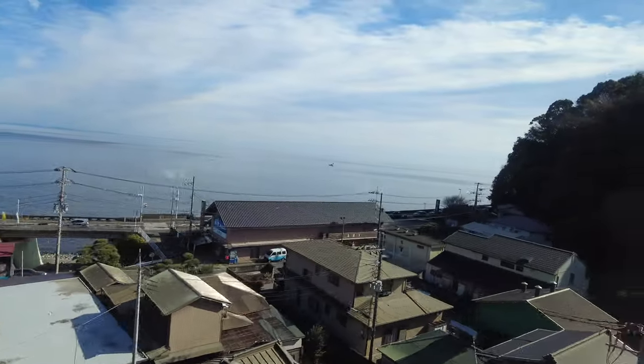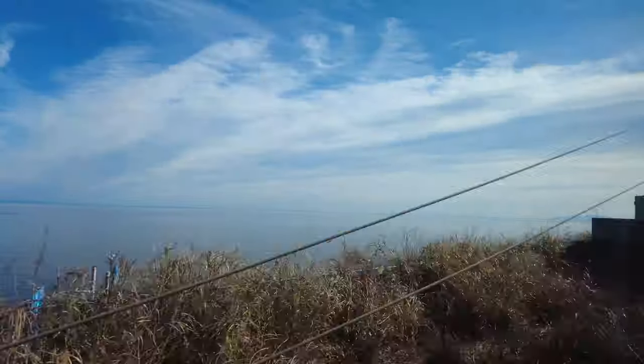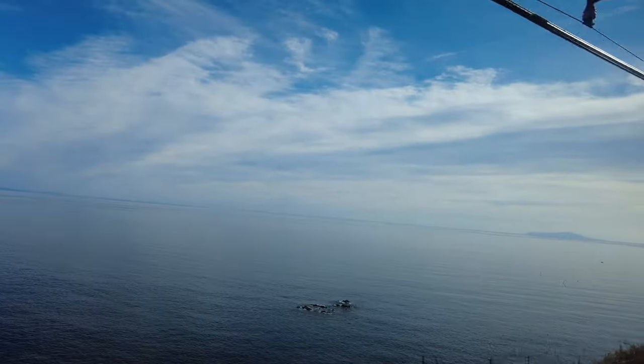All in all, I would recommend finding a seat on the left-hand side of the train if you're heading westbound towards Izu, and the right-hand side if you're heading eastbound towards Tokyo. This is because you will be able to enjoy a great view of the ocean, especially if the weather is nice.